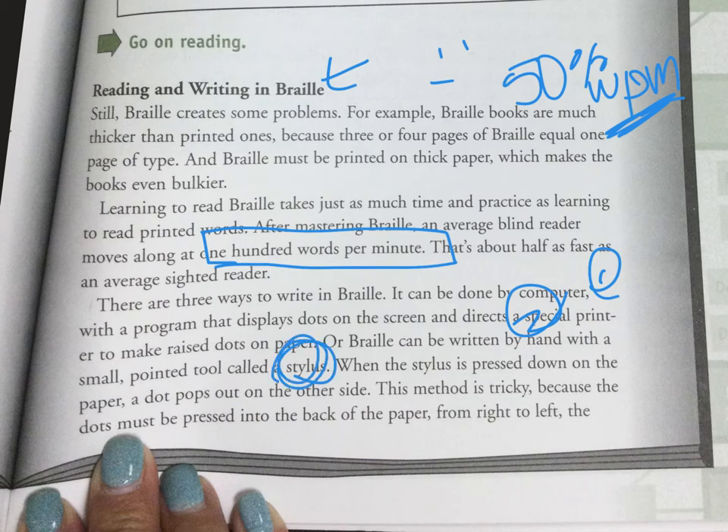That's actually what I'm using — a stylus. I'm going to go ahead and pause the video and show you what my stylus looks like. When the stylus is pressed down on paper, a dot pops out of the other side. This method is tricky because the dots must be pressed in the back of the paper from right to left.